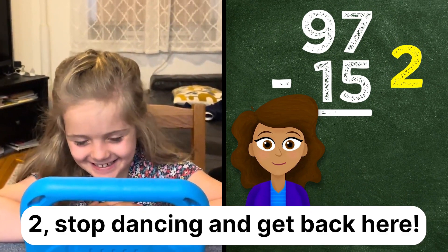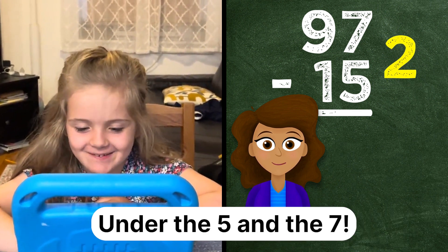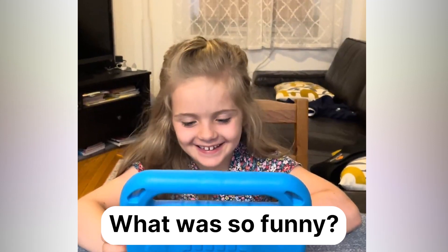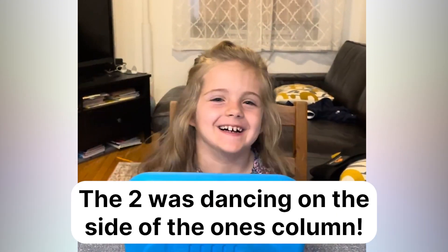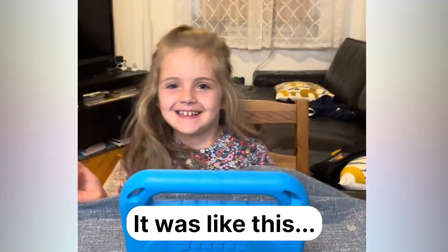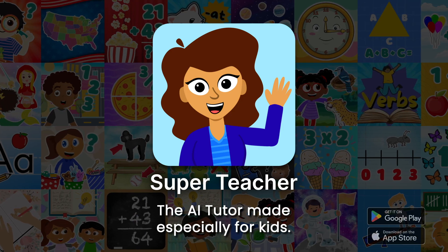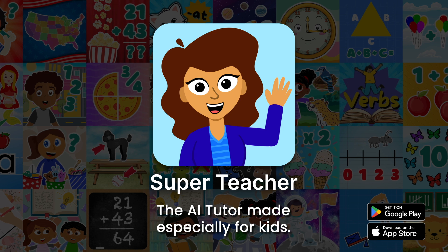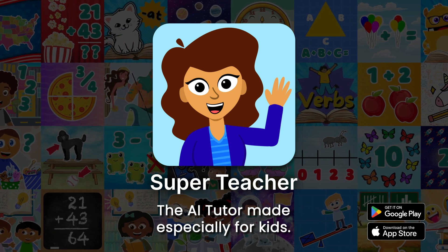That's funny. Two, stop dancing and get back here. Lily, where is the two supposed to go? Under the five and the seven. What was so funny? The two was dancing on the side of the ones column. Check out superteacherapp.com or download the app to get started yourself. Like and subscribe to the Super Teacher channel so you can watch more lessons with me. Can't wait to learn more together.